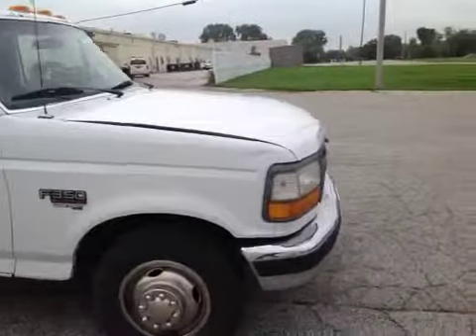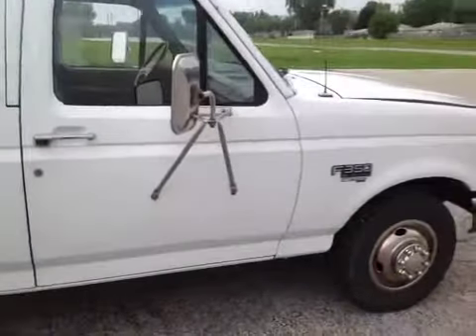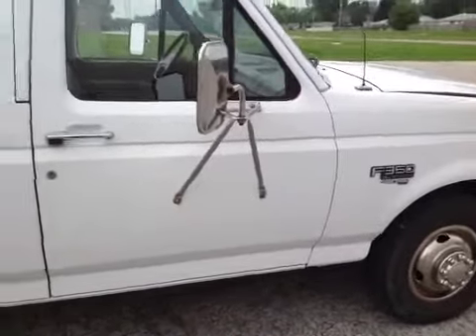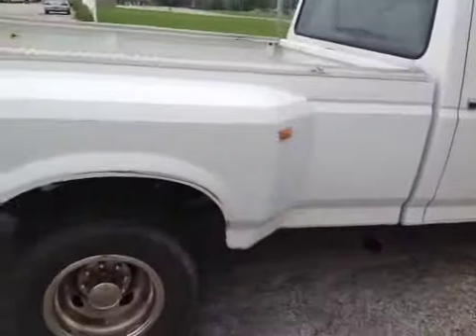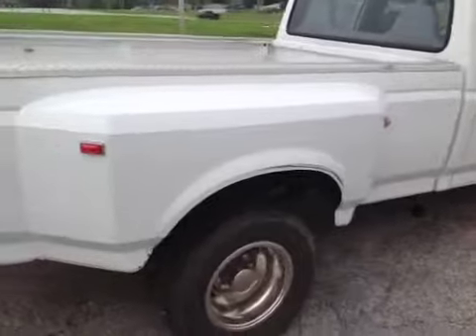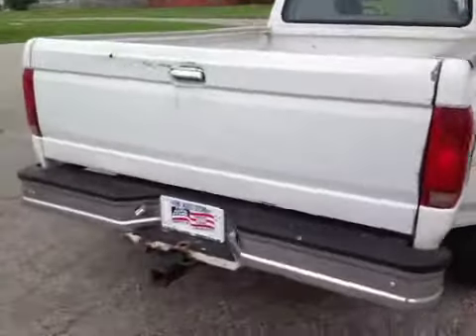There's a dent in the hood. Front tires are worn. A little rust on the door there by the rear. The bed's got a few scrapes in it. Overall, not completely rusted out. It does have a trailer hitch in the back.